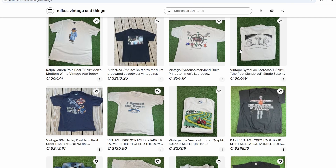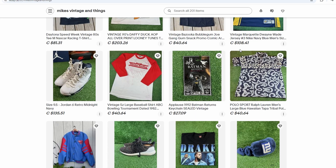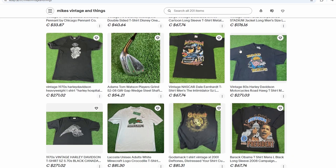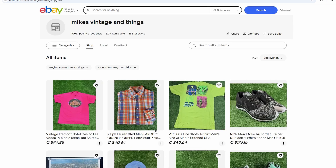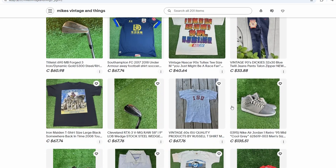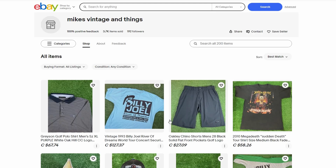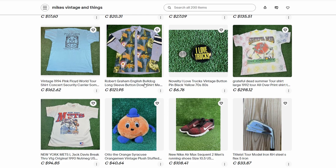Let's talk about the types of items you might consider selling. Without naming any specific brands, think about items that people use daily — things that have a broad appeal. Clothing is always a solid choice because everyone needs it and fashion trends change constantly. Accessories like bags, hats, or shoes can also be lucrative if you find the right niche. But don't limit yourself — think outside the box. Maybe there's a specific type of item that's trending, something seasonal, or a product that's just started gaining popularity. Keep your finger on the pulse of what's hot, stay updated with trends, and be ready to adapt your offerings based on what's currently in demand.